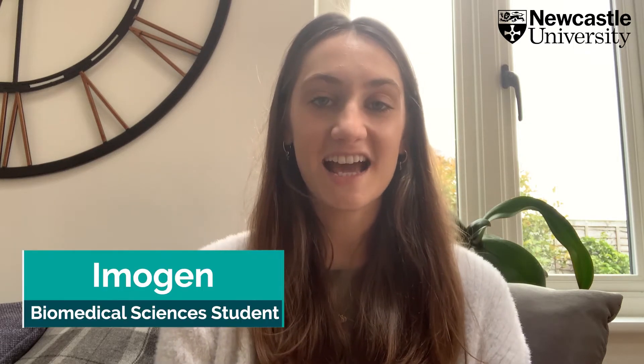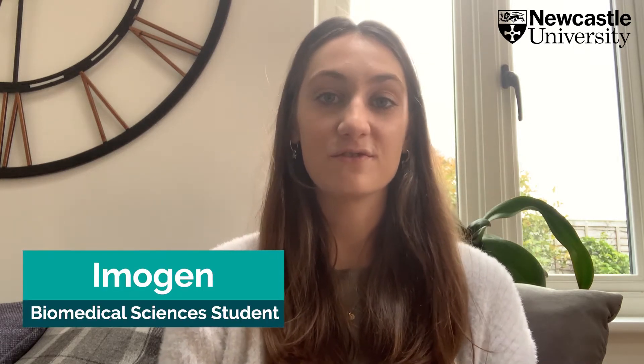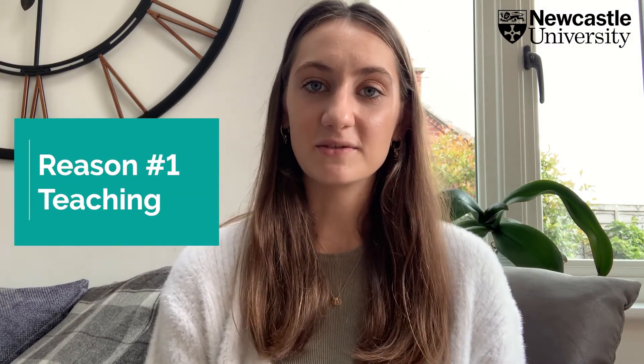Hi everyone, I'm Imogen and today I'm going to be talking you through five reasons why to study biomedical sciences at Newcastle University. I'm going to kick this off with one of the most important reasons, which is the high quality teaching at Newcastle.